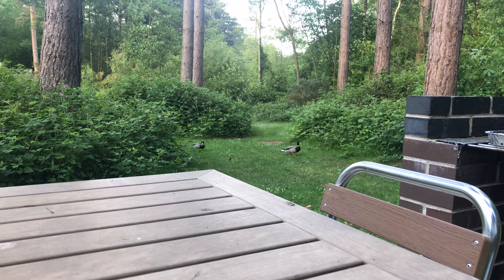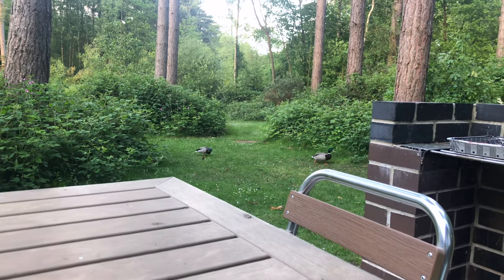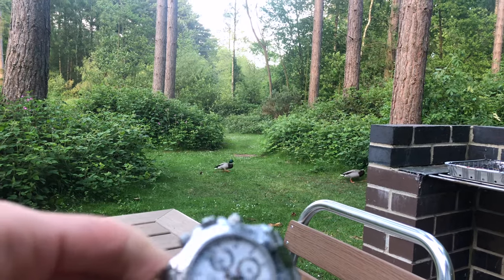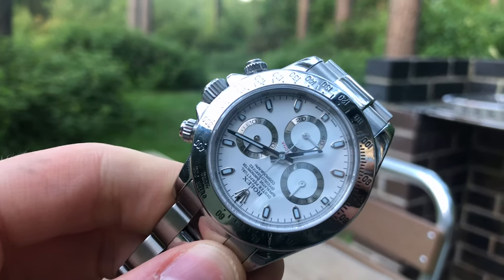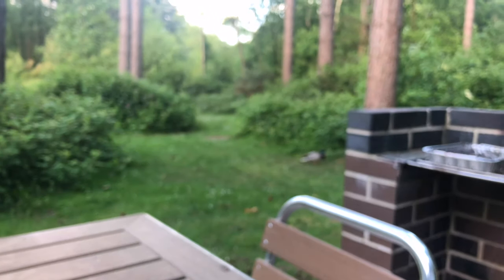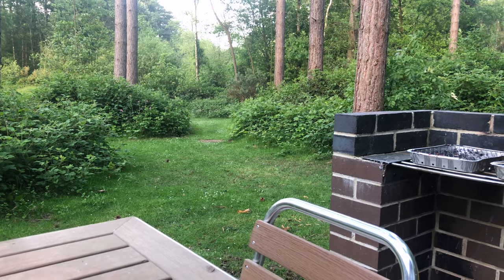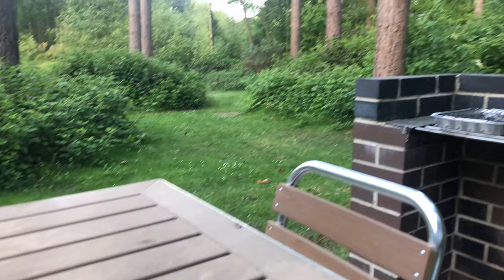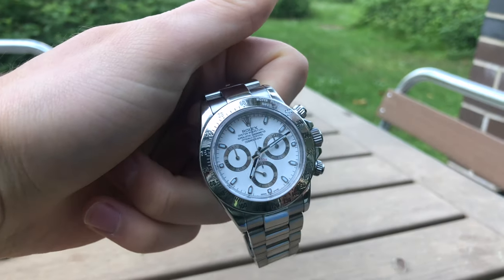Zenith Daytona watches didn't used to be popular in the 80s or 90s because people thought that if it has a Zenith movement then it's not a real Daytona watch. However right now the prices of Zenith Daytona watches are skyrocketing because of the Zenith movement, which is quite ironic.